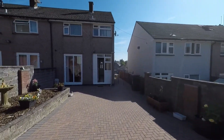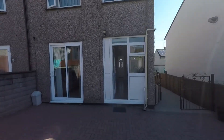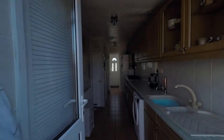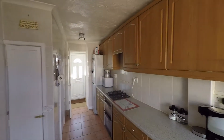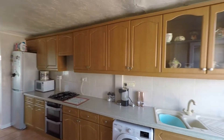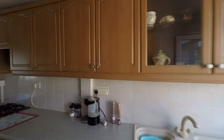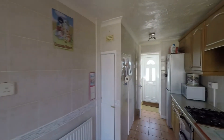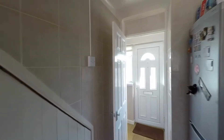Looking back at the property, we have an additional entrance to the kitchen, so we'll take ourselves in via this rear entrance first, stepping into this great-size kitchen. We have a generous amount of built-in storage and worktop space, plenty of room for kitchen appliances, and access to understair storage as we make our way through.